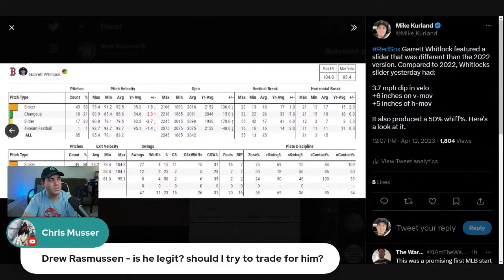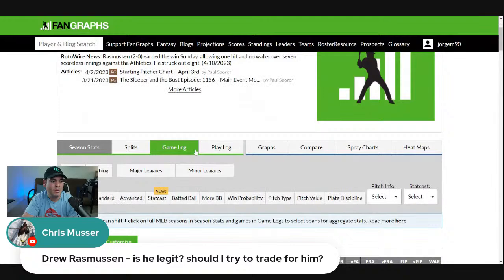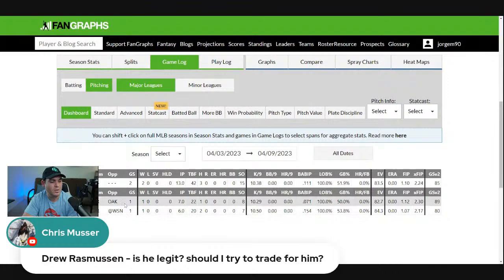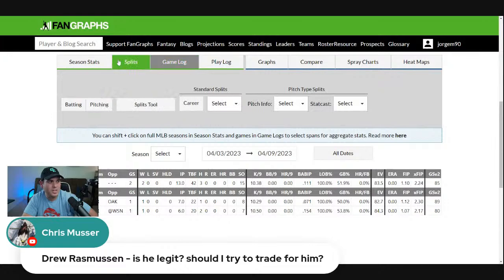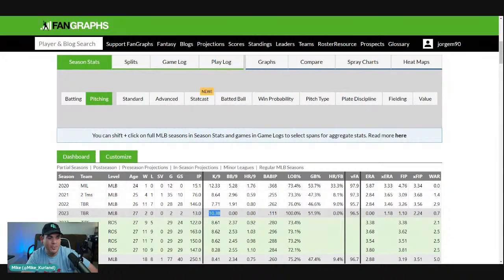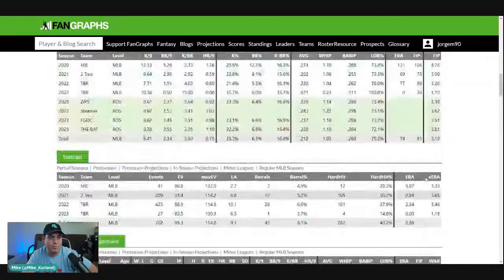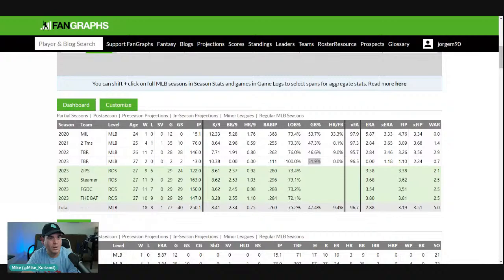Drew Rasmussen — someone just asked about him in the chat. I'm a fan of him. A lot of it is here with these guys, and the Rays especially have really easy matchups — Oakland and Washington. The strikeouts are way up and he hasn't walked a single batter, which is not going to sustain. Rasmussen hasn't given up a home run. He's able to induce more strikeouts while keeping the ball on the ground more than ever — the most since 2020. All the underlying metrics suggest he's not going to be a zero ERA guy, but they're all suggesting it's pretty much legitimate. And looking at his Savant page, there were some changes there with Rasmussen as well.